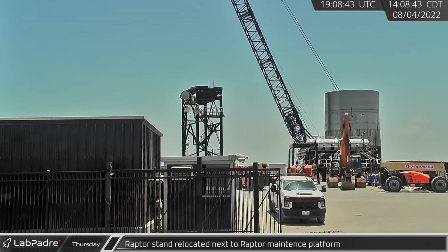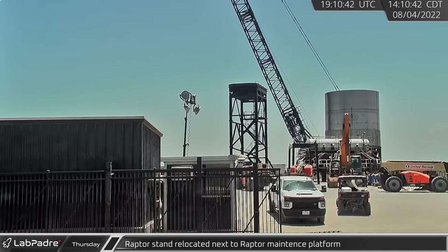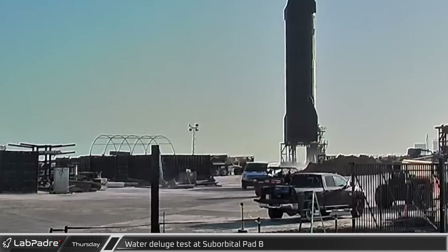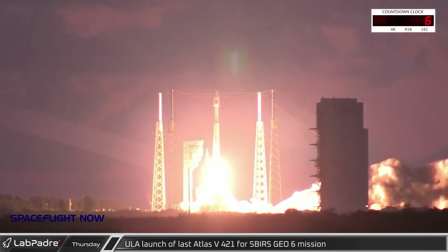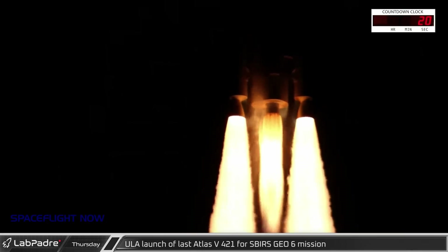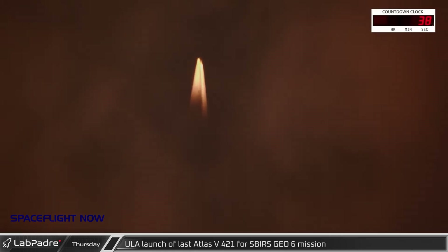The Raptor stand was relocated next to the Raptor maintenance platform stand. As Ship 24 sat on the pad, a water deluge test was conducted at suborbital pad B. On Thursday, August 4th at 6:29 a.m. Eastern Time, the last United Launch Alliance Atlas V 421 lifted off into the Florida skies headed for geostationary orbit from Space Launch Complex 41, carrying the SBIRS Geo-6 satellite for the United States Space Force.